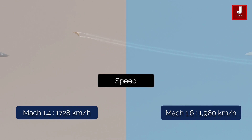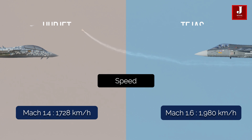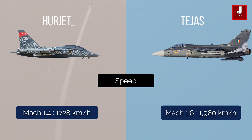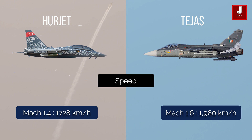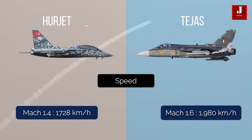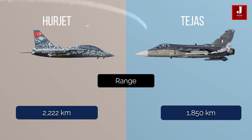In terms of speed, Tejas is more powerful, with a Mach 1.6 speed of 1,980 kmph, whereas Herjet has a speed of roughly Mach 1.4, which is 1,728 kmph. In terms of range, the Herjet has a range of 2,222 km, whilst the Tejas has a range of roughly 1,850 km.